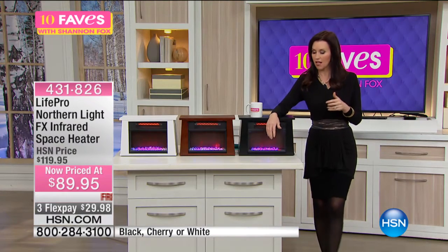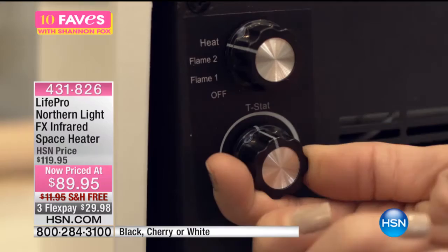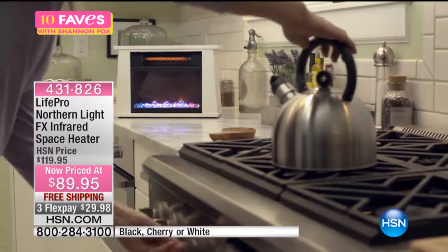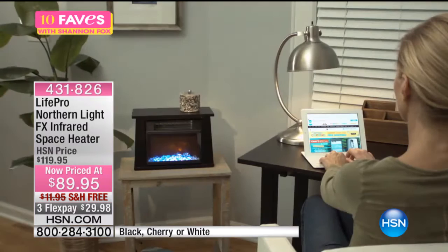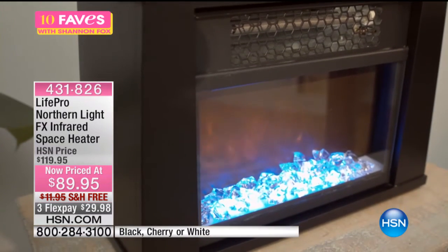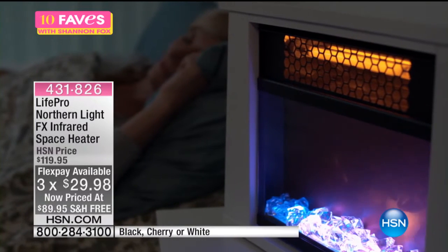With a heater this size you'd typically have to be right in front of it for it to warm you, but this will actually heat up your room. You can use the crystals or not — just put them in if you want them to glow. It also has a setting where you can just have the flame. You can put it on low all the way up to high, or even just the fan, or just the ambiance — the flame without the heat. You can also have just the heat without the light.